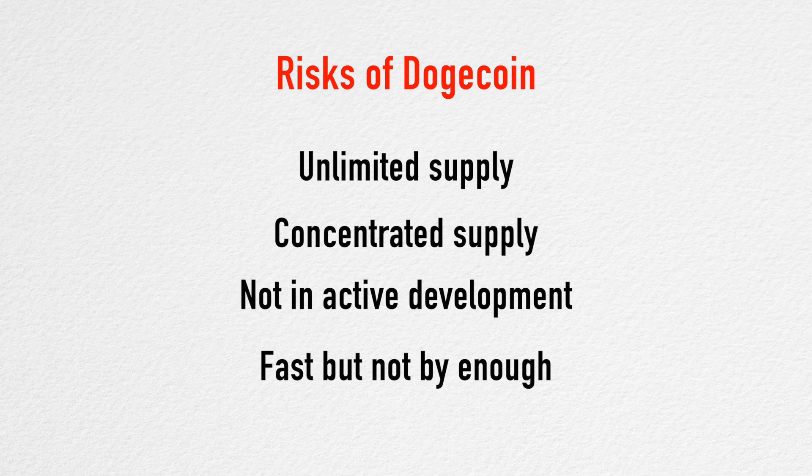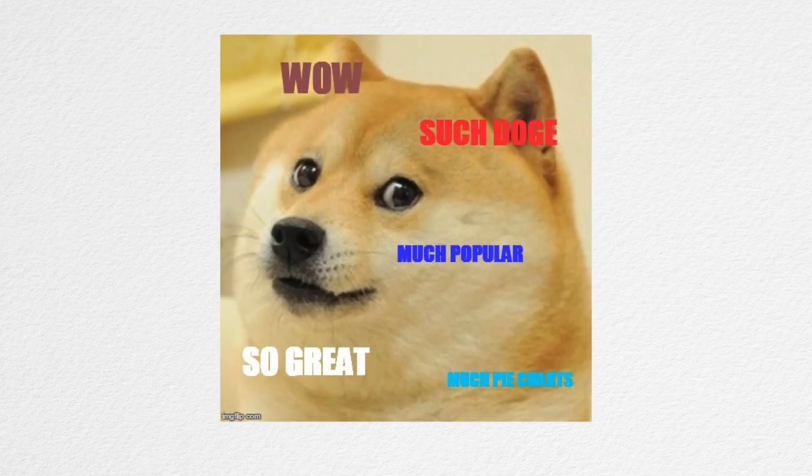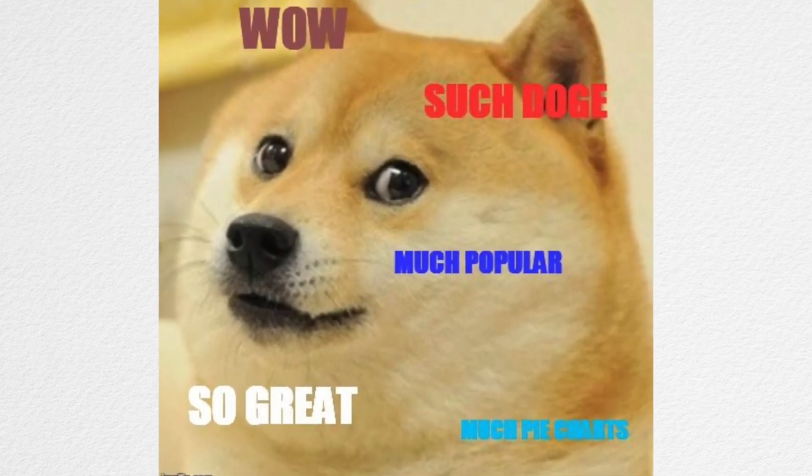That's everything on the technical aspects of Dogecoin. Purely from a technology point of view, there isn't anything novel about Dogecoin. However, that never stopped people from putting their weight behind fun and meme-worthy ideas.